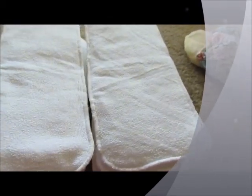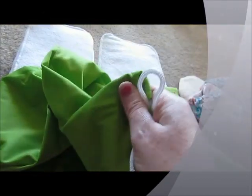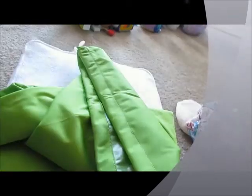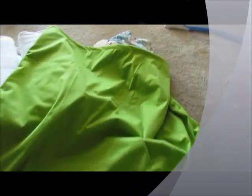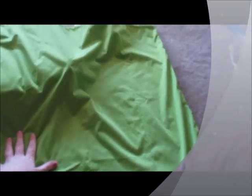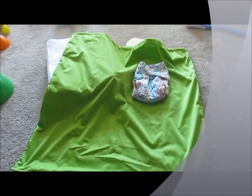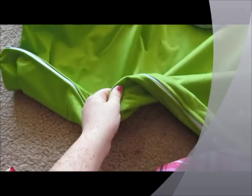It's like a pearl liner type wet bag. We got it in green. We have a Fuzzibunz pearl liner but it doesn't have any type of closure up top, and this one has a drawstring closure. It's really really big. It also has a zippered bottom so you can unzip and just dump all the diapers in.